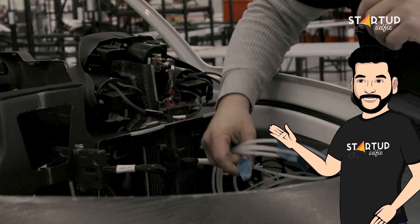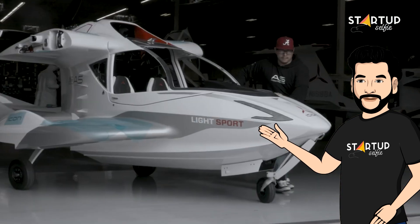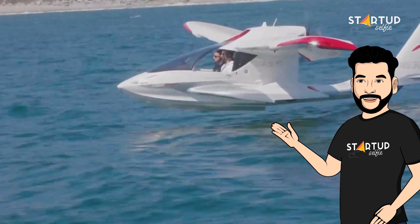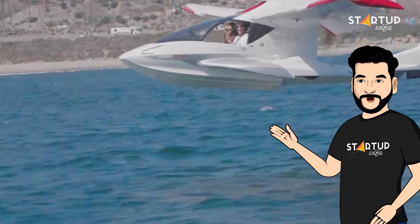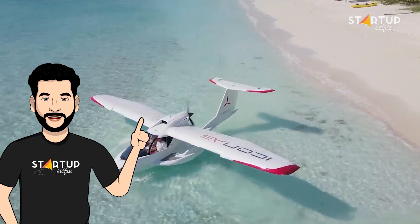The A5 is powered by a 100-horsepower Rotax 912 engine. It has a built-in parachute that helps the entire plane come down a little easier in an emergency. The state-of-the-art interface from Garmin has also come to the light sport Icon A5.